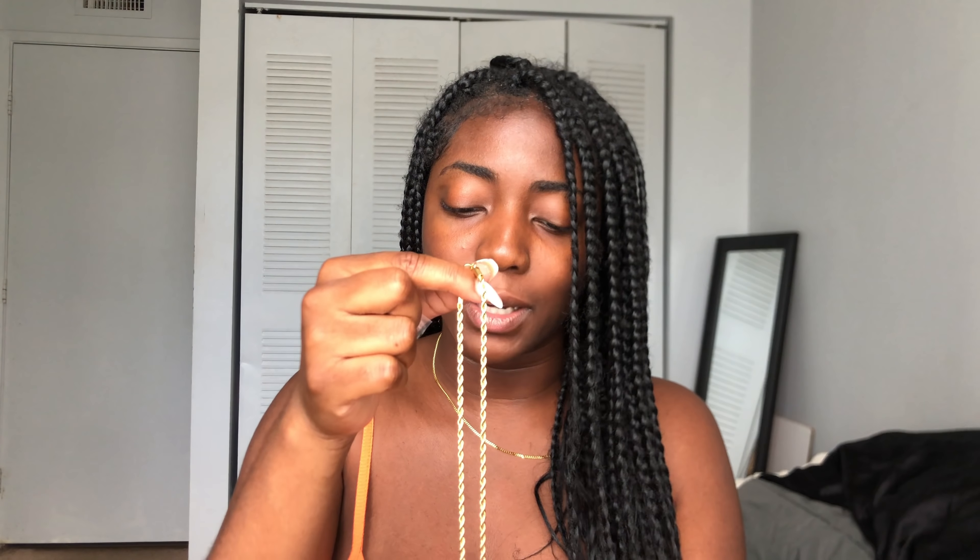The 'I Am Her' necklace is a rope chain with a small square pendant, 18 inches — one of my popular, favorite lengths that people purchase. I didn't feel the need to buy 20 inches because they tend to sit longer on my shelf. This necklace was inspired by the quote on my wall: 'Visualize your highest self and start showing up as her.' I shortened it to 'I Am Her' because I know I am already the woman I want to be.